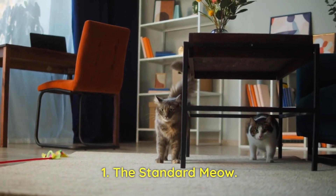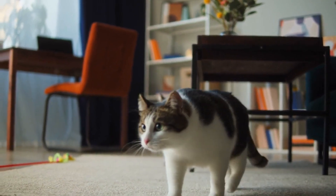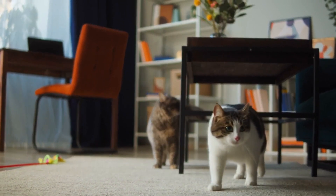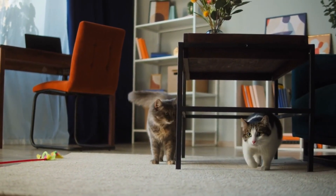1. The Standard Meow. This is the typical vocalization cats make to communicate with humans. It can be a greeting, a request for attention, or a sign of general contentment.